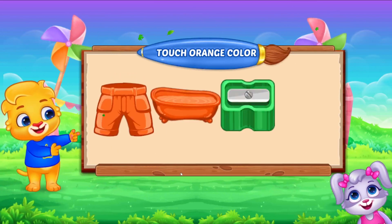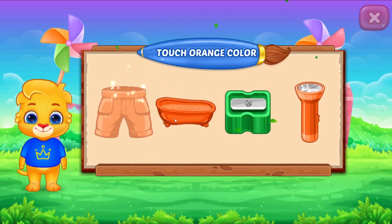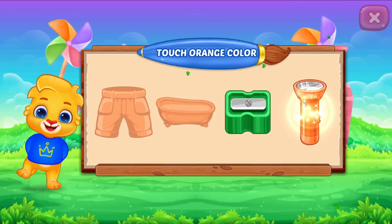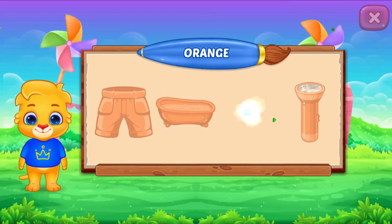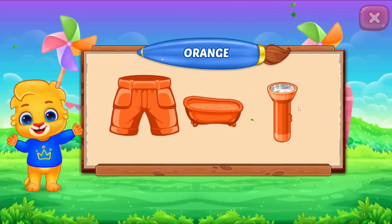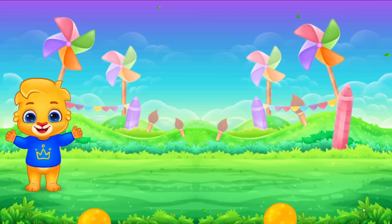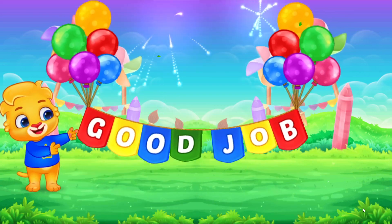Touch orange color! Nice! Woo-hoo! Orange color! Good job!